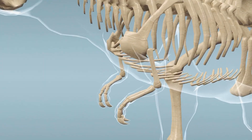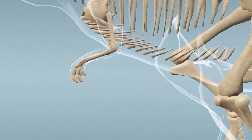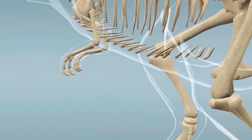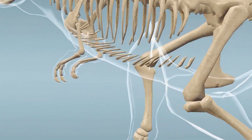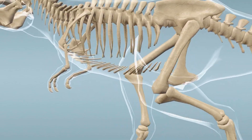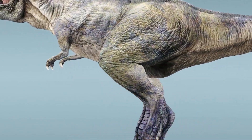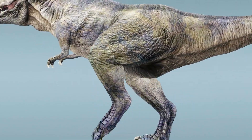The forelegs of the T. rex were small but strong. They may have been used in mating, feeding, or helping the animal rise from a resting position. The hind legs were large and strong and used for running. The tail was long and heavy to counterbalance the huge weight of the head and the body.